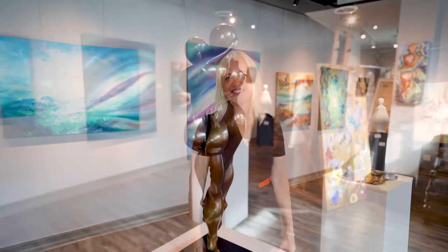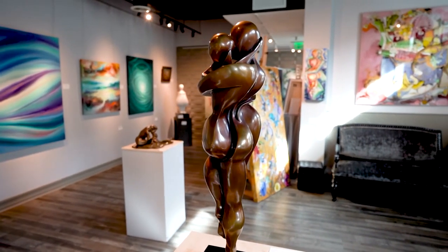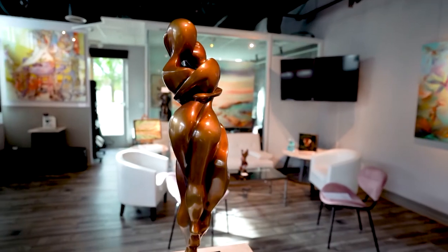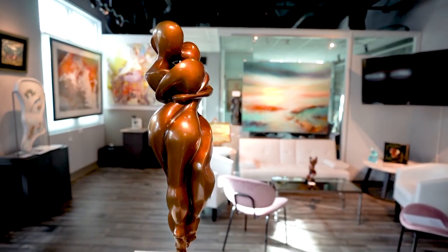Hello. My name is Marlisa Gardner. Welcome to A Millions Art. Join us today as we take a tour of our showroom down on Fifth Avenue. We're a fine art consultancy agency located right here in Naples. We specialize in finding the right artwork for your home.